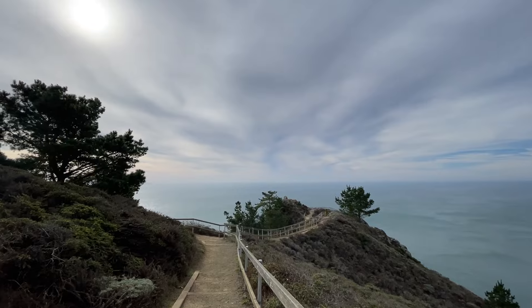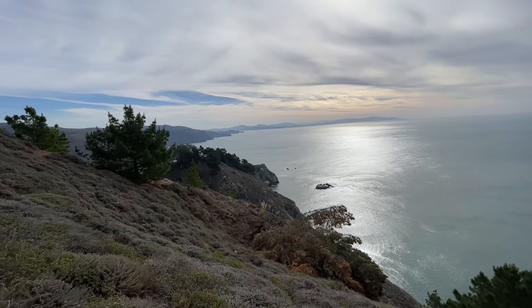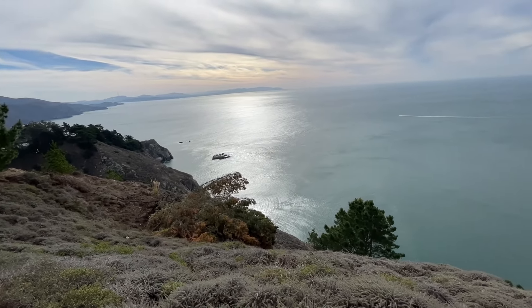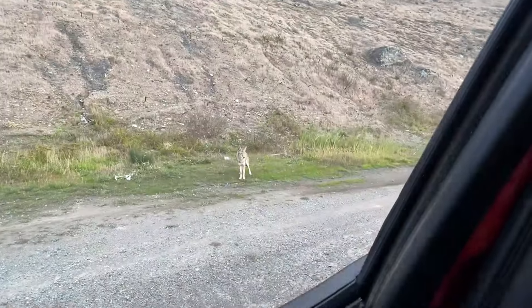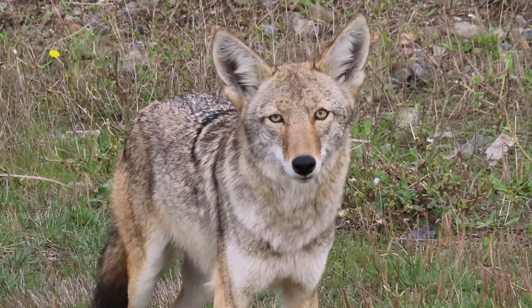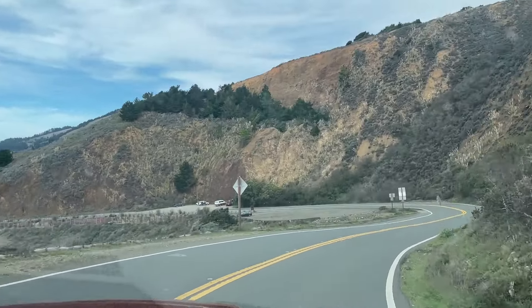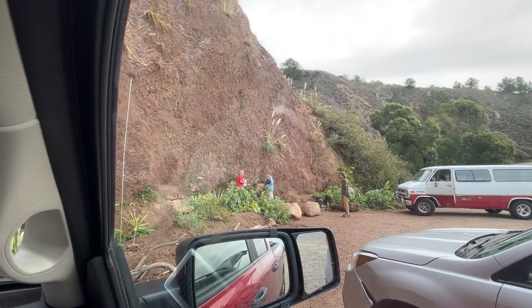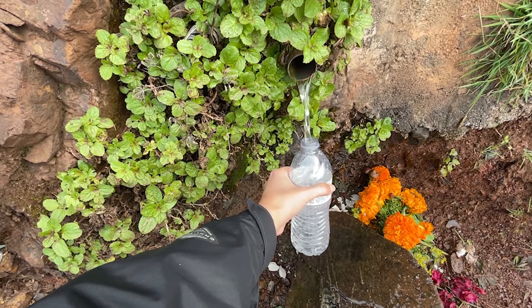This is the Muir Beach Overlook — a cool little hike out to a point here. We also found a cool fresh spring spot with lots of people filling up their water jugs. That's some high-quality H2O!